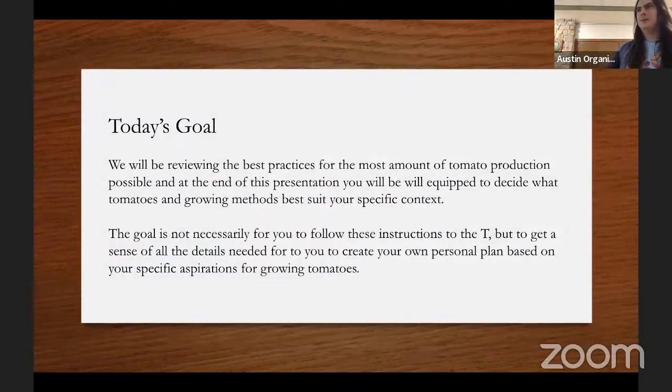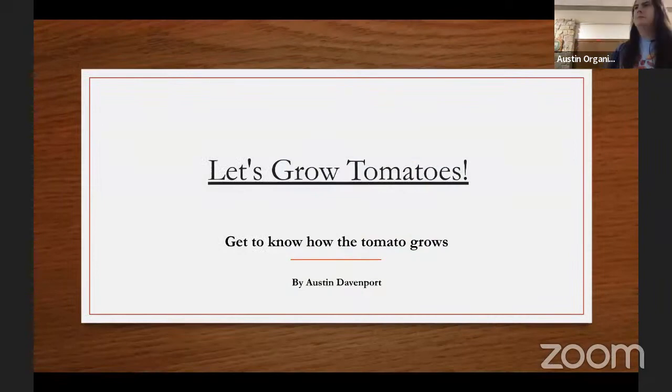Today's goal: I'm going to give you the best practices possible to grow the most amount of tomatoes as possible. And you yourself will decide where you land on that spectrum of most effort to least effort based on your personal context. With that said, let's grow tomatoes.